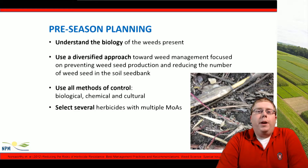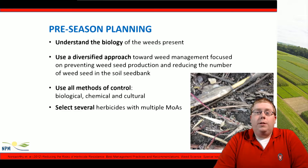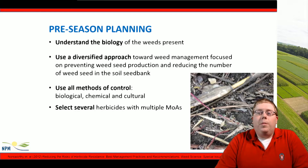Pre-season planning is very important in weed management. Understanding the weed biology out in the field is important to develop a diversified approach towards weed management, focusing on weed seed production and reducing the number of weed seeds that are out in the soil seed bank. Using cultural, biological, and chemical control methods are all necessary, along with selecting herbicides with multiple modes of action.